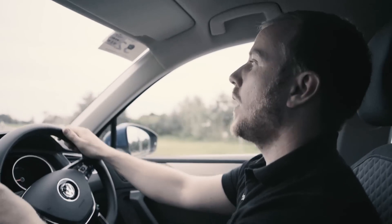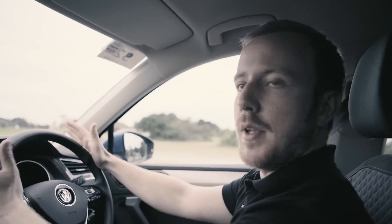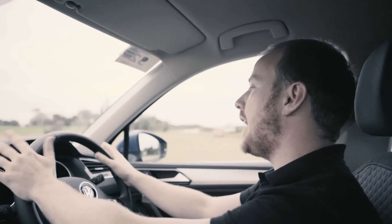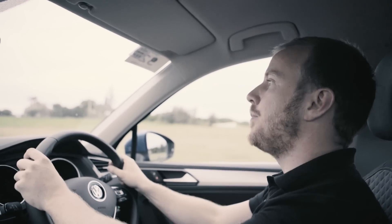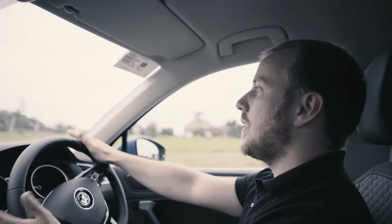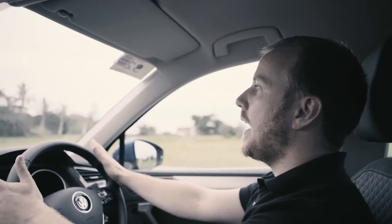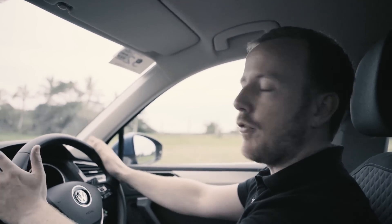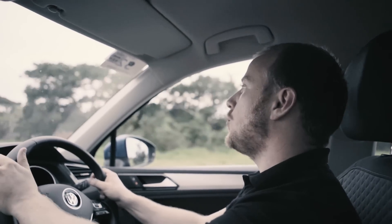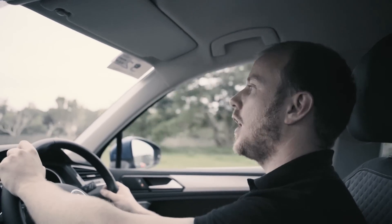As usual with Volkswagen, you can mix and match your engine and trim level. I'm in the Comfortline, which is the mid-spec car, but it gets the entry-level 110 TSI engine. It's not the most powerful engine in the range, but there is adequate power there to get you moving. The only downside is there's a huge amount of turbo lag, so it can be a bit jerky when you set off. You plant your foot and there's a couple of seconds of nothing before everything arrives all at once. You do get used to it though, and you just have to adjust your driving style accordingly.